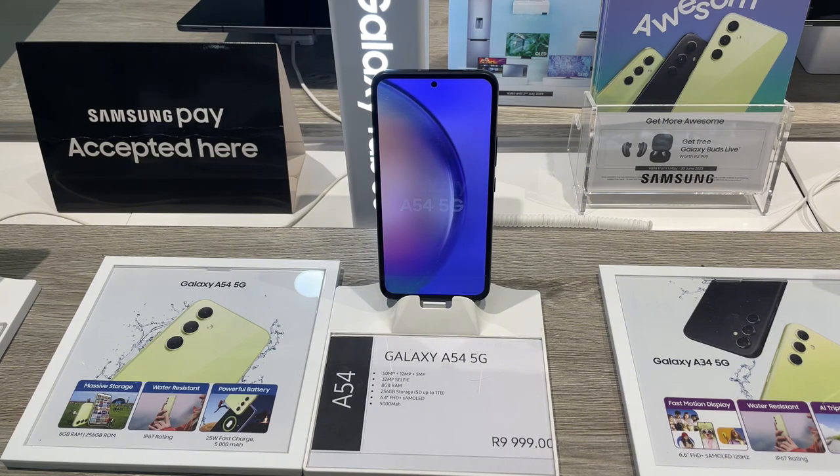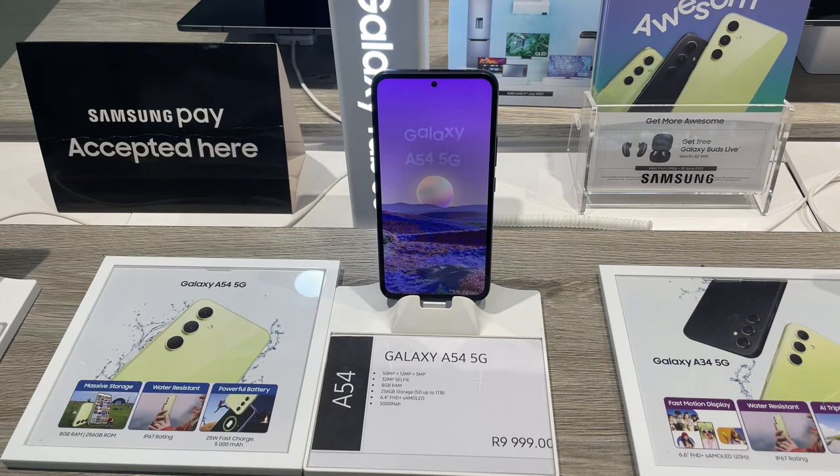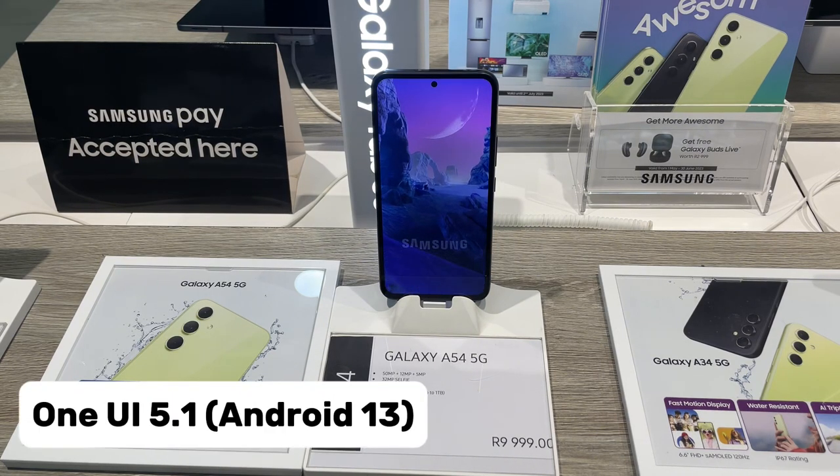The phone supports 25W fast charging, so you can quickly top it up when you need to. The A54 5G runs on Android 13 with One UI 5.1 on top.